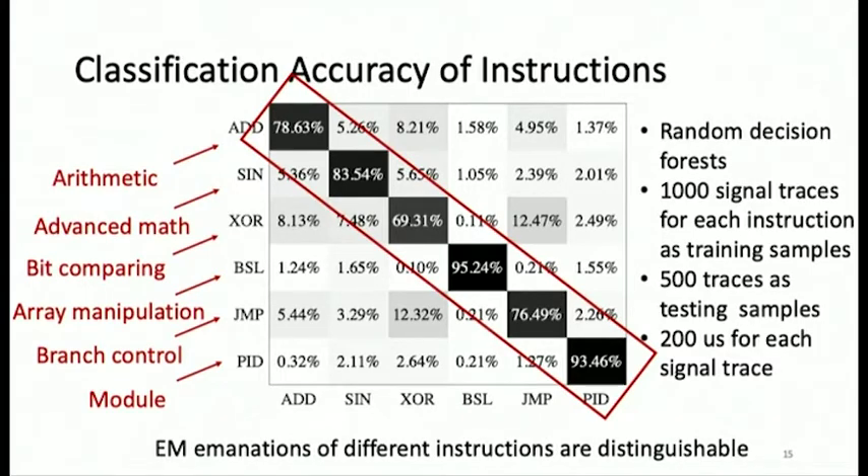We took six different instructions from six categories ranging from arithmetic and comparison, array mapping, branch control, advanced math, and complex instructions like PID. This confusion matrix shows we were able to successfully distinguish between different instructions using random forest decision trees with 1,000 samples for training and 500 for testing, with each sample 200 microseconds in length.